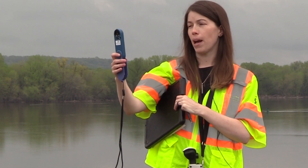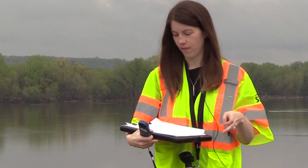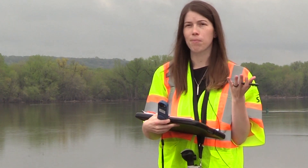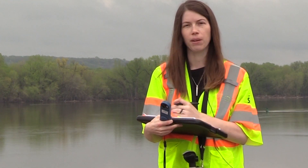Today we have winds out of the northwest/northeast at about 1.3 to 1.4 miles per hour. It's not raining. It's overcast. The humidity appears to be a bit high. These are all things that we record when we're determining an odor complaint location.